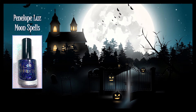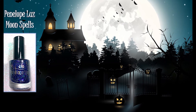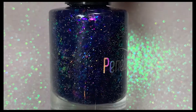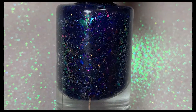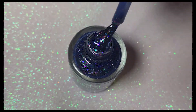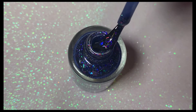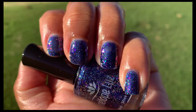Next up is Moon Spells by Penelope Luce, inspired by Moon Spells on Halloween night. Oh my goodness, this polish is so pretty. It is a dark blue base with purple, turquoise, and orange iridescent flakies and the same color glitters for shine. It is so freaking pretty, and once I saw it in natural sunlight, I was mesmerized.